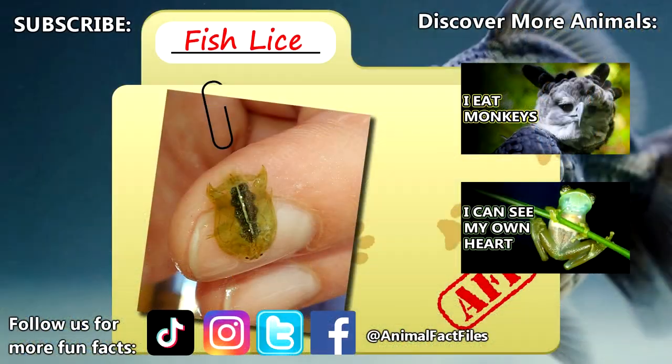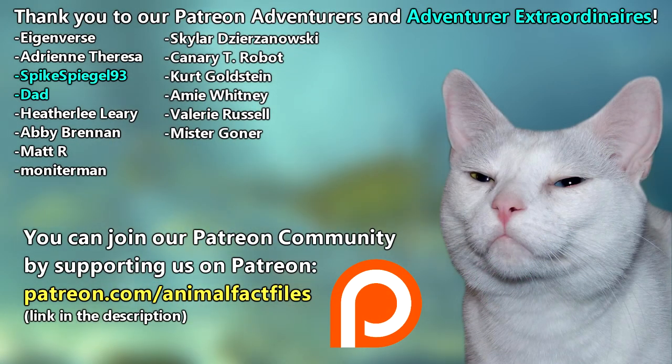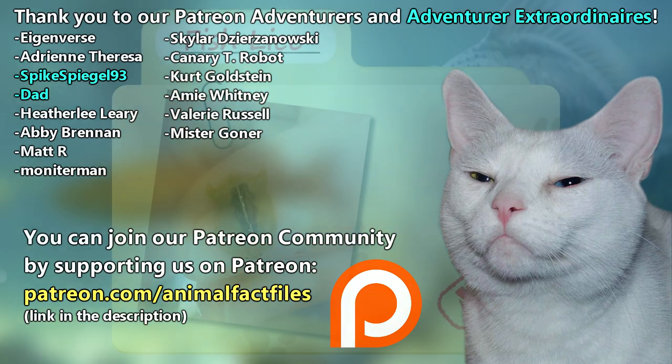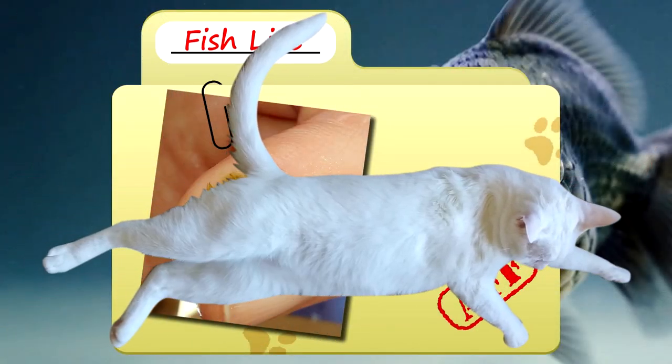For more facts on fish lice, check out the links below. Give a thumbs up if you learned something new today. Thank you to our patrons, SpikeSpiegel93, Dad, and everyone else for their support of this channel, and thank you for watching Animal Fact Files.